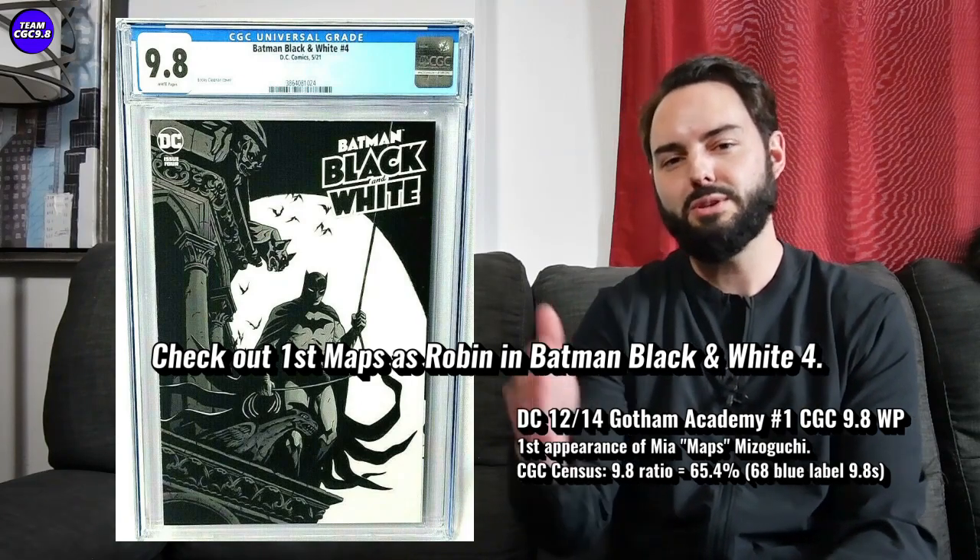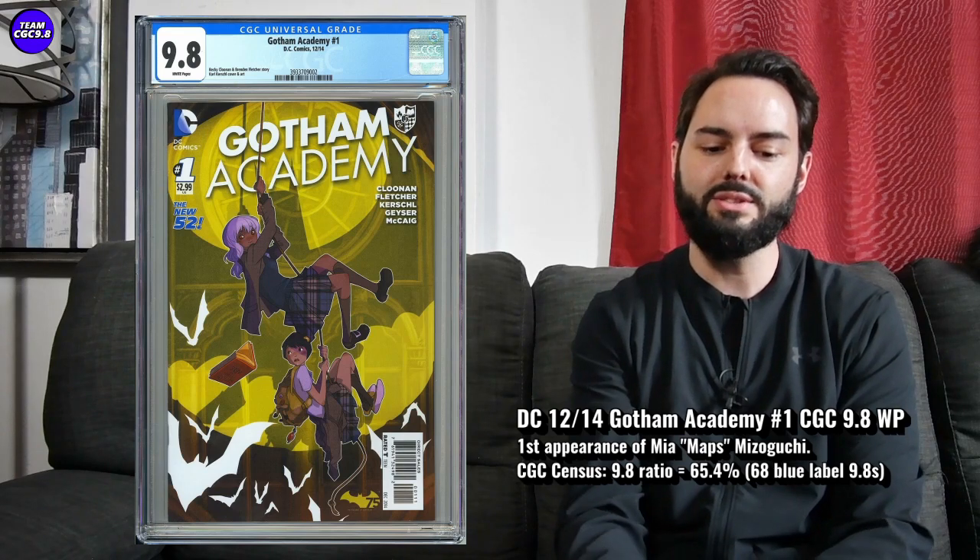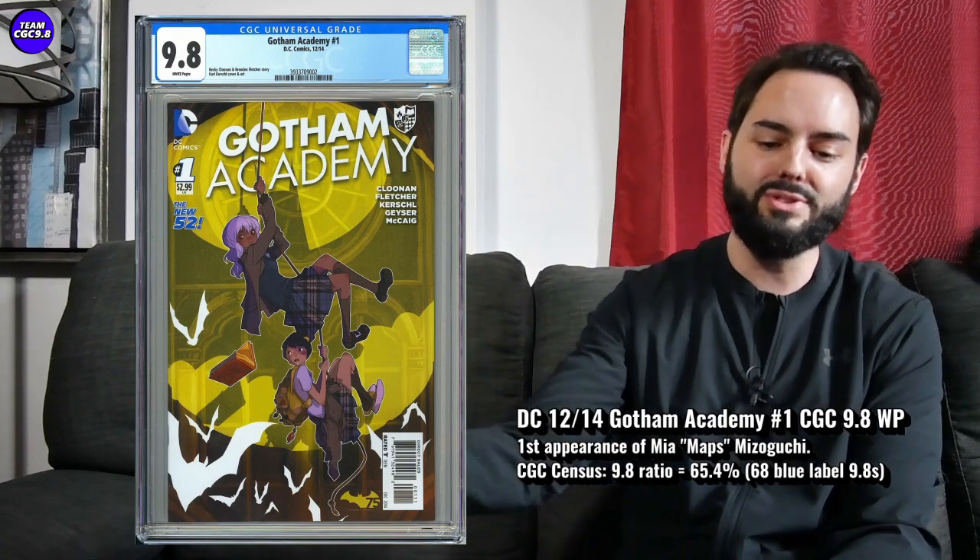For myself, it's just a first appearance of a new Robin, still kind of affordable in a 9.8. This was one I did end up purchasing in the last few days. There's 68 9.8s in a blue label, 65.4% is the 9.8 ratio, and this one came out in 2014. Just last year was her first appearance as Robin, so her first appearance was quite a long time ago. I think that works well as making this one a better collector item — if her first appearance was a couple weeks before she became Robin, there'd probably be hundreds on the census. One of 68 on this one right now.